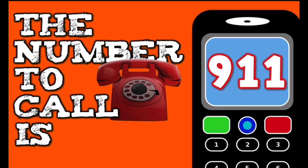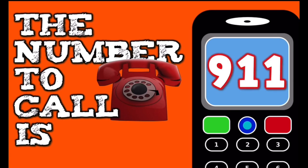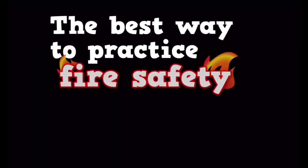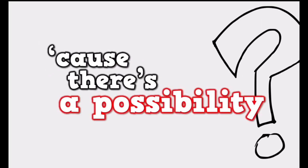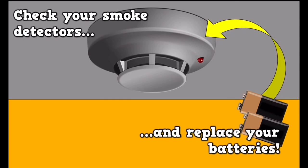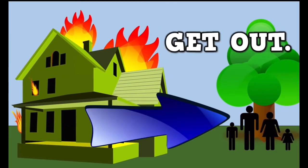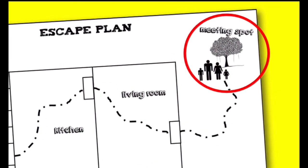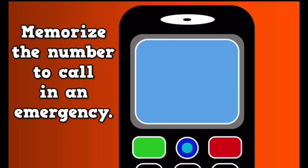9-1-1 — the number to call is 9-1-1. Always be prepared in case of a fire emergency. The best way to practice fire safety is to be prepared, because there's a possibility you might find yourself in an emergency and you want to be ready. Check your smoke detectors and replace your batteries. Be ready if there's a fire to get out and stay out. Draw up an escape plan with your family and agree on a meeting place outside your house. Memorize the number to call in an emergency: 9-1-1.